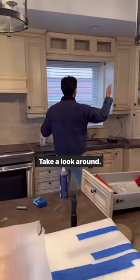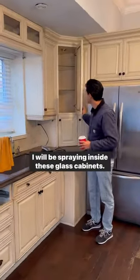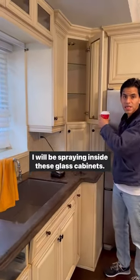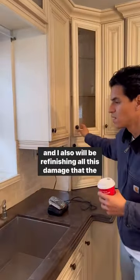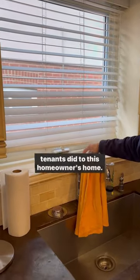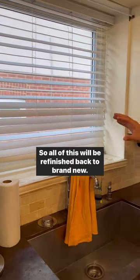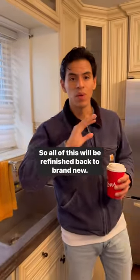Take a look around. I will be spraying inside these glass cabinets and I also will be refinishing all this damage that the tenants did to this homeowner's home. All of this will be refinished back to brand new.